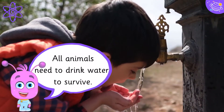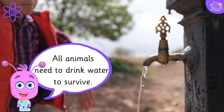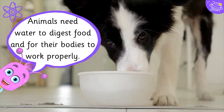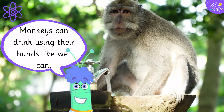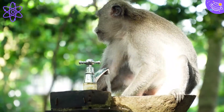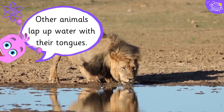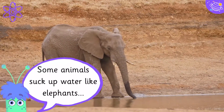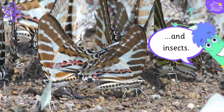All animals need to drink water to survive. Animals need water to digest food and for their bodies to work properly. Monkeys can drink using their hands like we can. Other animals lap up water with their tongues. Some animals suck up water, like elephants and insects.